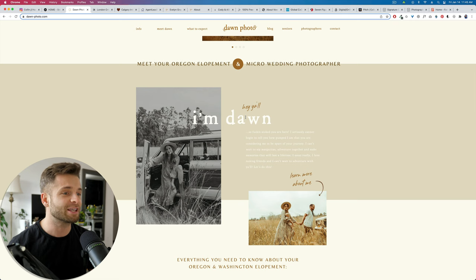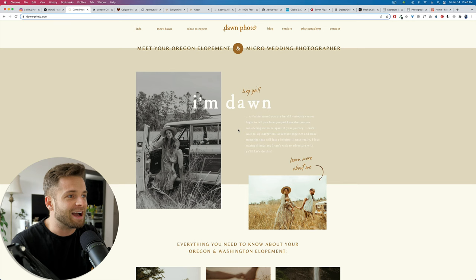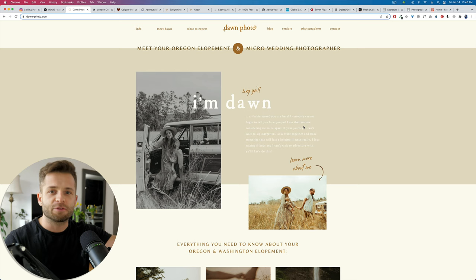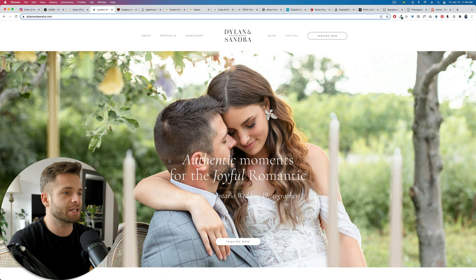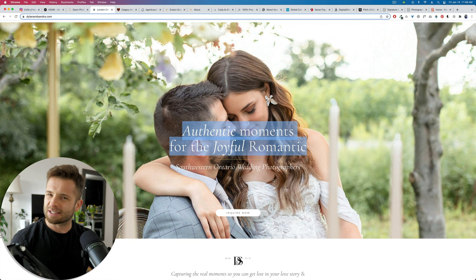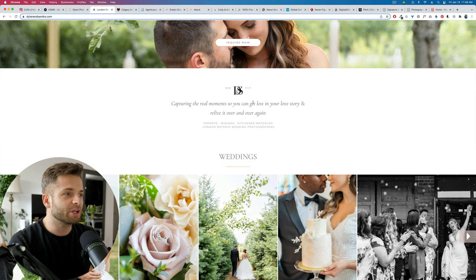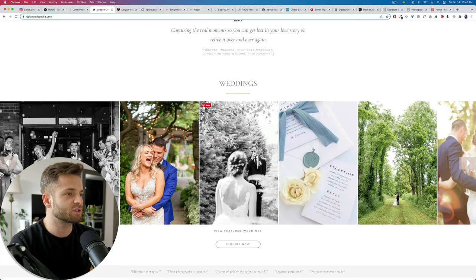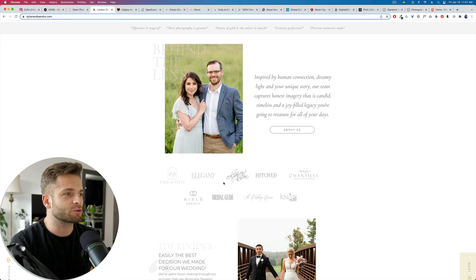Dylan and Sandra's main pitch is: authentic moments for the joyful romantic. It's a bit more vague and reaching to a larger audience, but it is specific — they want romantic people, Southwestern Ontario wedding photographers capturing real moments so you get lost in your love story. They've got their work, inquiry now, featured weddings, social proof, and an about us section. Breeze Photos does elopement photography specifically in Banff and Kananaskis, Alberta — Rocky Mountain photo shoots. Their specific client is very outdoorsy and adventurous. They also talk about who they are and what they do, and have a photo of yourself that is real life you — not one that's you posing in a suit — one that creates instant connection.